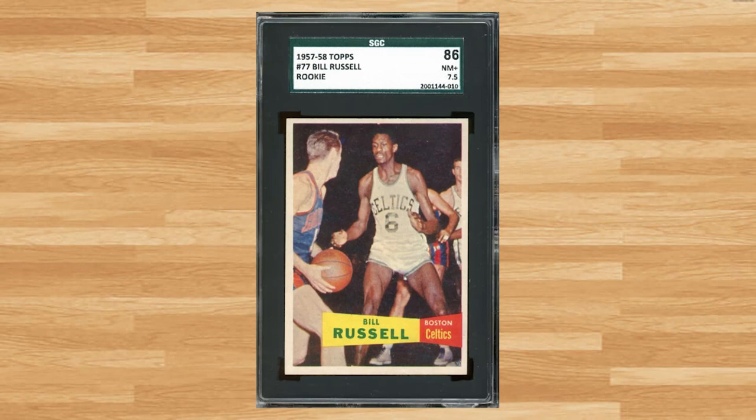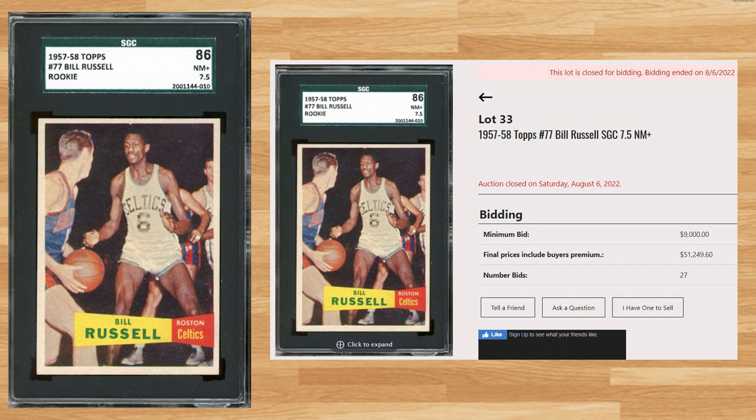Topping off today's list for the 20 highest selling basketball cards from the Mile High Auction of August 2022 is this 1957 Topps Bill Russell card number 77. With a starting bid of $9,000, this SGC 7.5 received 27 bids and sold for $51,249.60. With the half grade, it's harder to determine how strong this sale is. The last comp I could find for an SGC 7.5 was for $3,599 as an eBay Buy It Now all the way back in January of 2013. There have been two sales of an SGC 7 in 2022 averaging $24,687, but the last SGC 8 sold for $167,158 at a Leelands auction back in January of 2022.